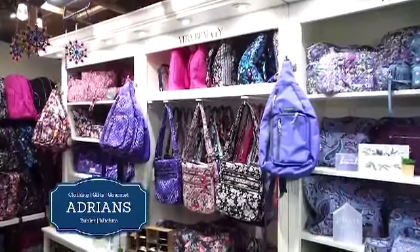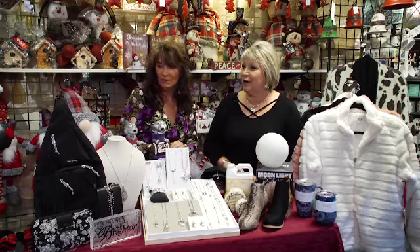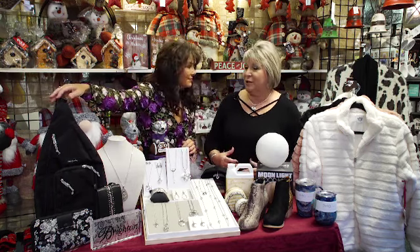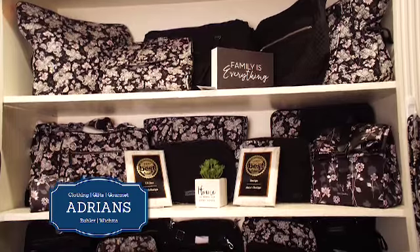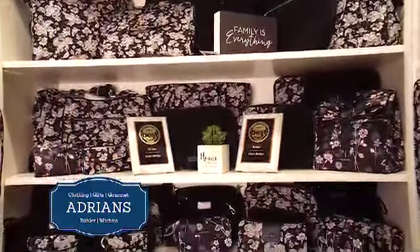You also carry Vera Bradley and some other brands. Absolutely. We've got one example over here of the sling bag, which has been super popular this time. We also have a great new black and white collection called Holland Garden. It's a great item as well.